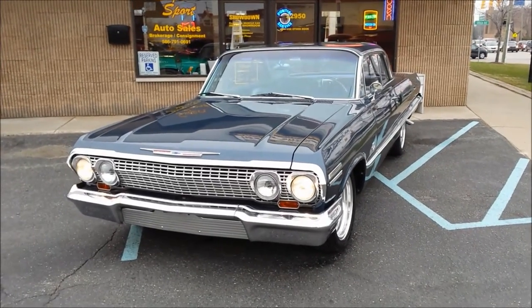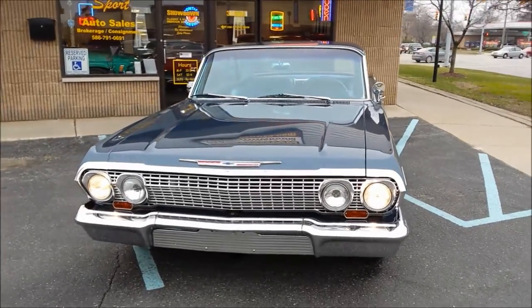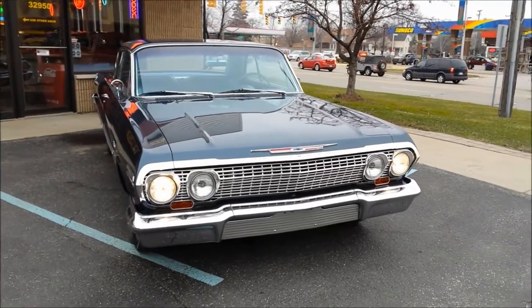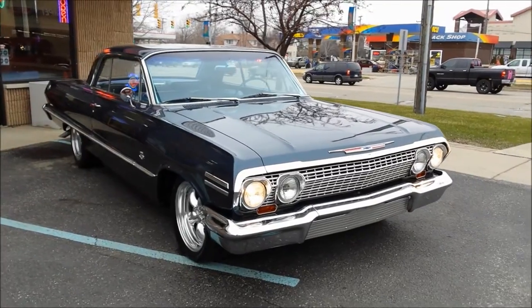This car is a tribute. It was born a 6-cylinder, but it does have a 409 dual quad motor in it and a T10 4-speed trans. I drove the car yesterday and put about 30 miles on it. The car runs and drives fantastic.